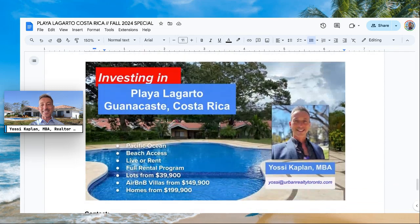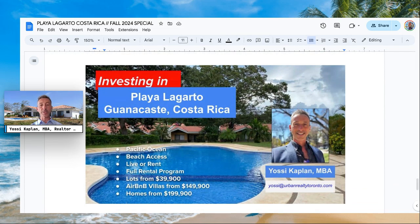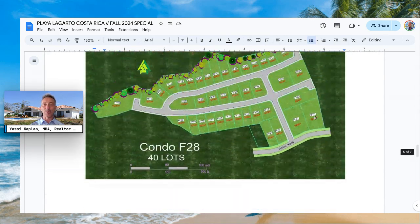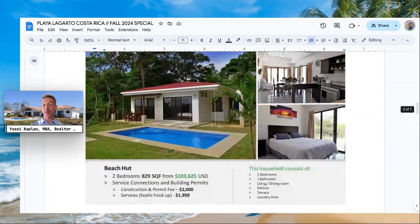That's it — this is a short video. If I've picked your interest, book an appointment with me or with anyone from Playa Lagarto. Playa Lagarto is in Guanacaste, on the Pacific Ocean, with beach access and a rental program. Lots from $40k, Airbnb villas from $150k, and homes from $200k USD. This is Yossi Kaplan — thank you very much. I hope to see you soon in Costa Rica, perhaps in one of these beautiful homes.